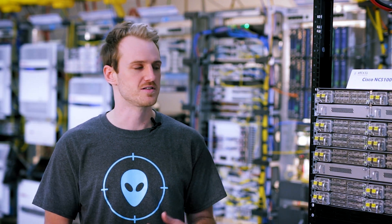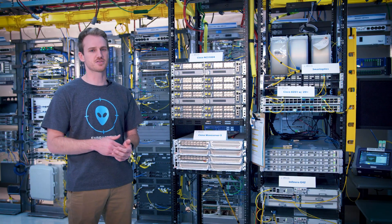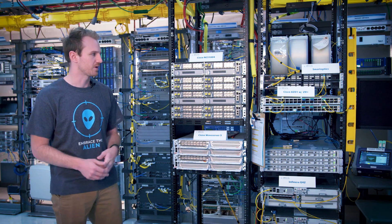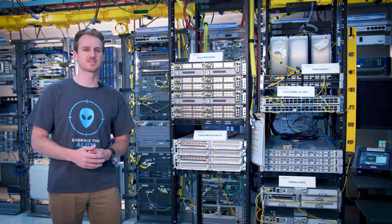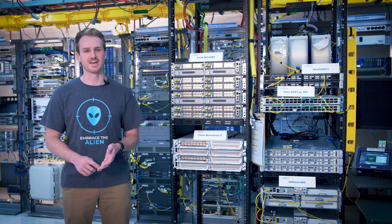We're using these transponders and others in our lab to test alien wavelengths over a variety of legacy fixed grid solutions and next-gen flex grid solutions from vendors including Smart Optics, Ciena, Fujitsu, Nokia, and Infinera.